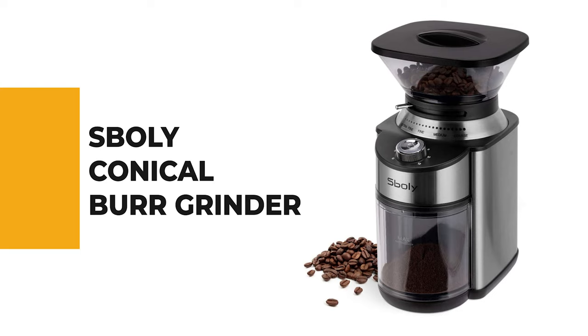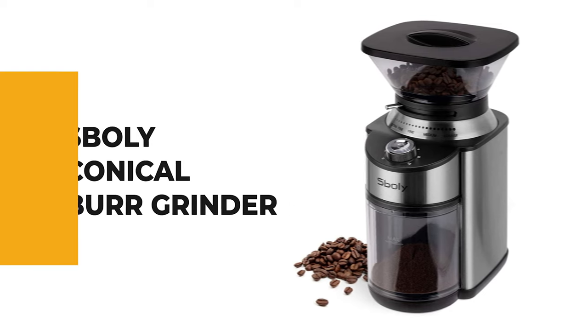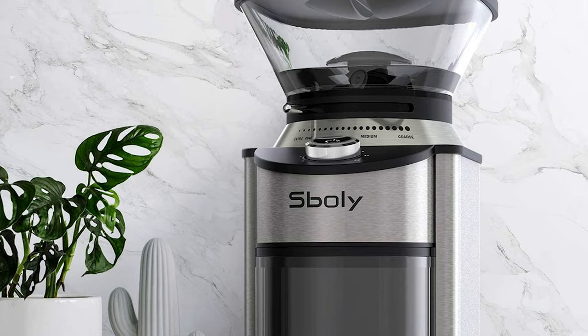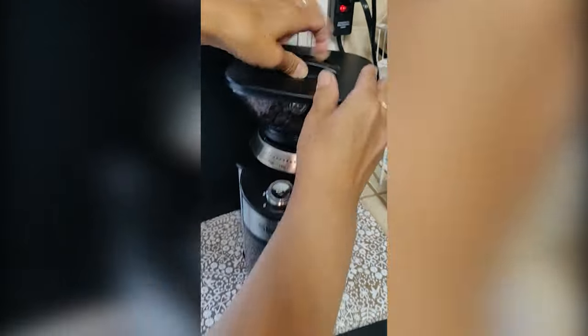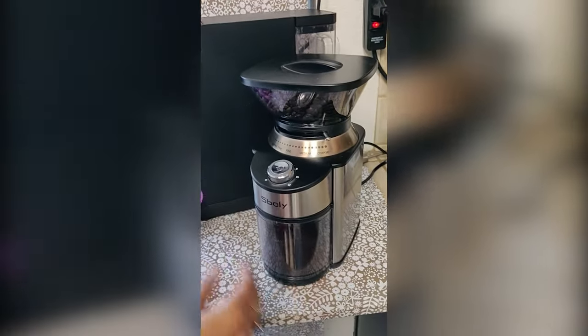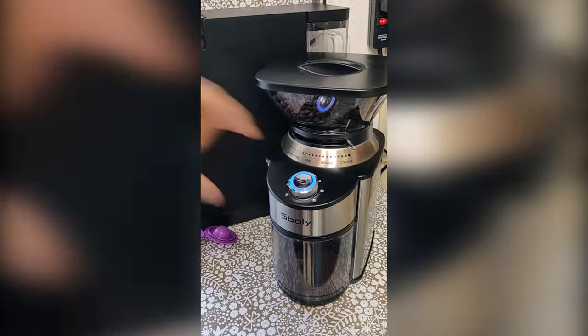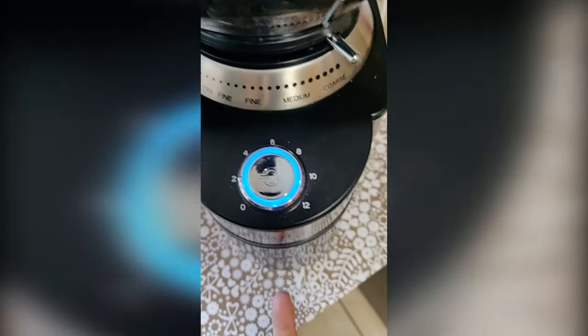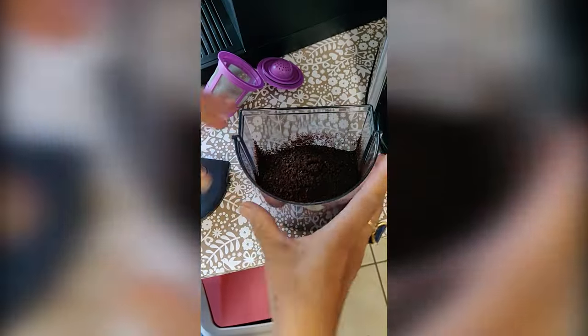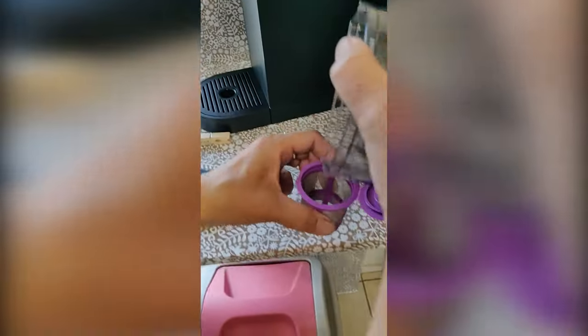Number 5: Spoli Conical Burr Grinder. If you've been wondering which is the best burr grinder to buy, the Spoli Conical Burr Grinder is the right choice. With 19 precise grind settings, the Ultra Uniform Grinding Conical Burr Grinder provides the highest degree of quality. Choose the amount for up to 12 cups to suit your grinding needs, and the resealable dust-proof lid keeps coffee fresher longer. The electric burr mill features total ease of use with one-button operation, a 12-cup capacity, and automatic shutdown when grinding is complete.